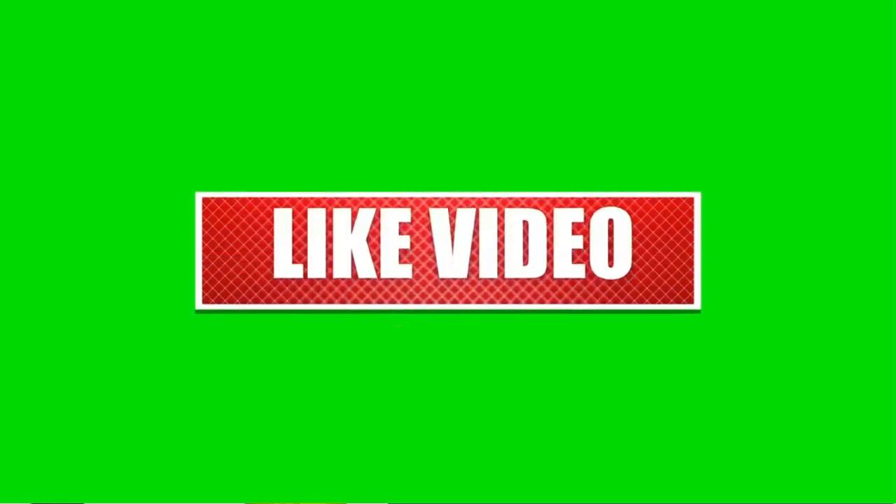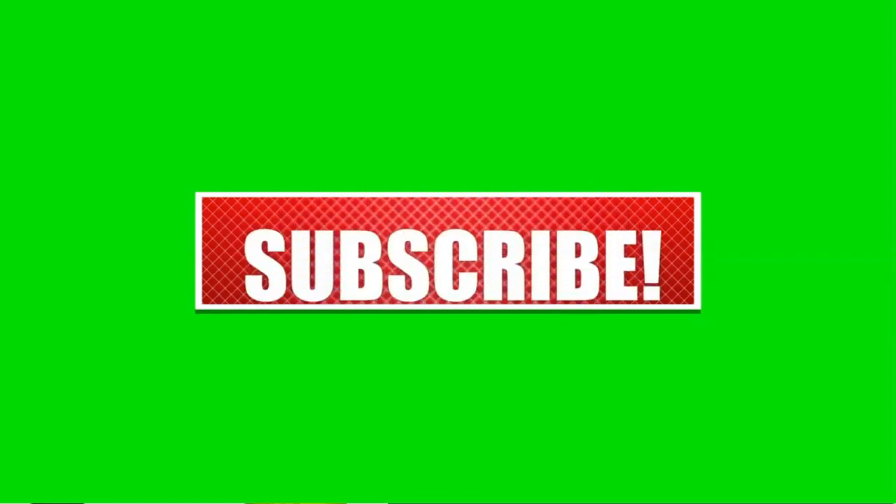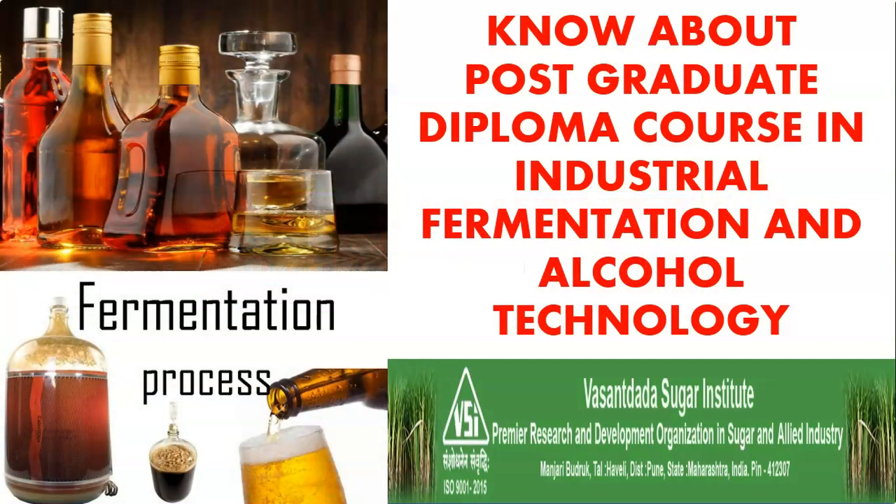Hello friends, today I am here again with the information of one postgraduate diploma course which can be done after your graduation. The name of this diploma course is Industrial Fermentation and Alcohol Technology. This course is run by Vasanth Dada Sugar Institute, which is a premier research as well as development organization in the sugar and allied industry, located in Manjri Budrok in Pune city.